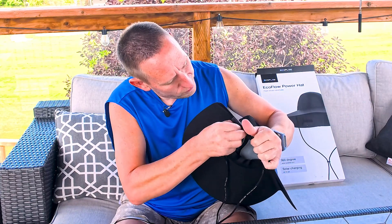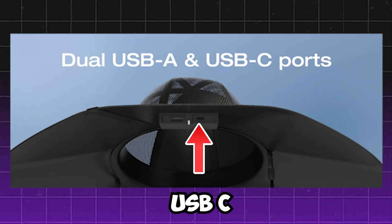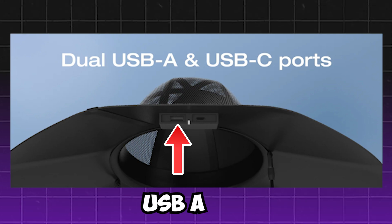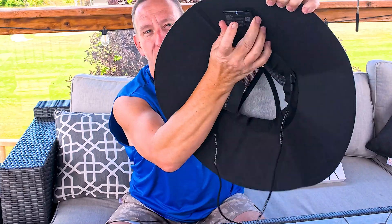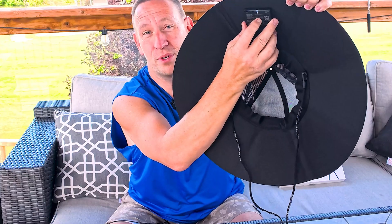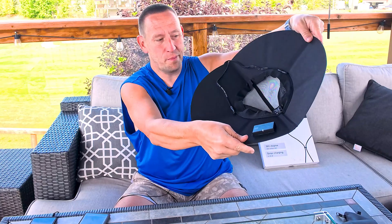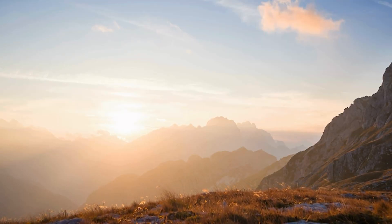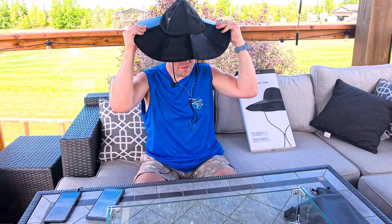If I flip this little rubber cover open we'll find there's a USB-C port and a USB-A port. And interestingly there's a white LED on here which I believe is indicating that it's actually producing power right now here in the shade. I imagine it will produce a little bit more power once we're out in the direct sunshine, which we're gonna test shortly. But let's try putting it on our head and see how it fits.